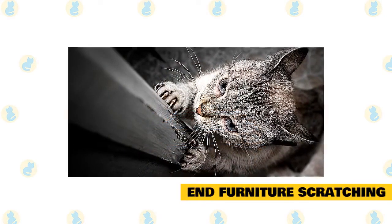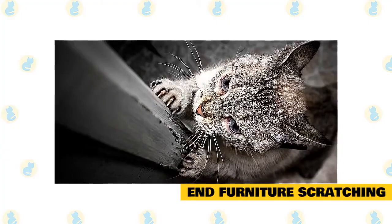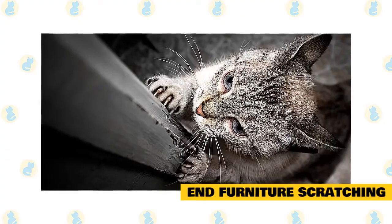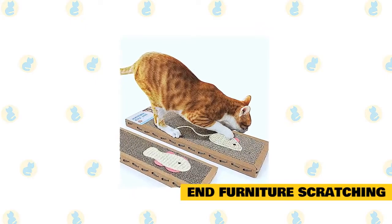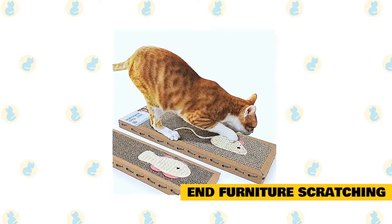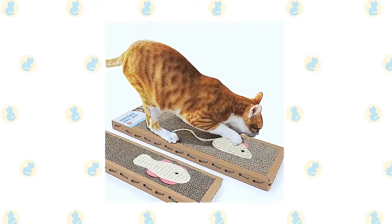Furniture scratching is a natural feline behavior. Cats scratch to condition their claws, get exercise, mark territory, and simply because it's fun. Remember, screaming or hitting doesn't work. Try these tips instead: trim your cat's claws and re-channel energy toward a scratching post or a cardboard scratching pad. Praise your cat and give her a treat whenever you see her use the scratching post. Make your upholstered furniture less inviting by applying double-sided tape or spraying a cat repellent around the area where your cat scratches.